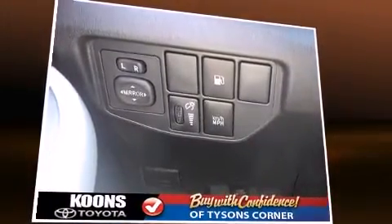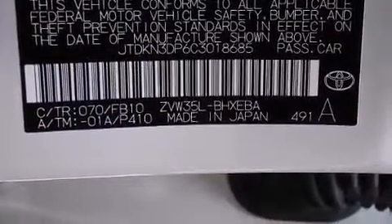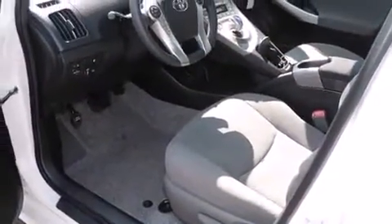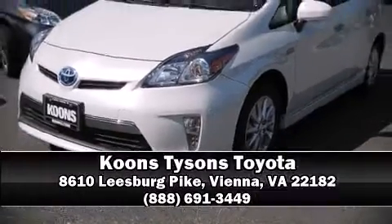Additional safety features include traction control, brake assist, anti-whiplash front head restraints, ignition disabling, and four-wheel disc brakes with ABS. Dynamic stability control supplements the drivetrain. Stop by our dealership or give us a call for more information.